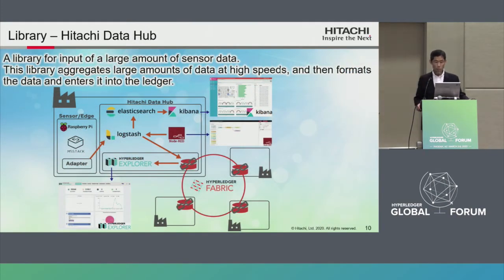This is a library called Hitachi Data Hub. It is developed for inputting large amounts of sensor data. This library aggregates large amounts of data at high speed, formats it, and enters it into the ledger, realizing secure communication with edge computers in cooperation with Hitachi Data Hub. Hitachi Data Hub is a platform for collecting, processing, and storing factory data. Hitachi Data Hub and edge computers transmit data using a securely designed adapter. A visual programming environment allows users to create data processing rules.